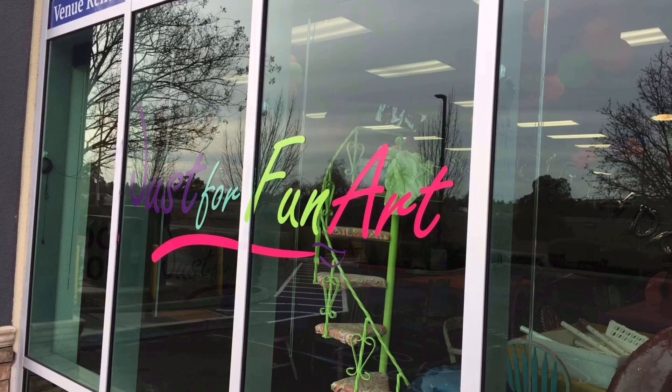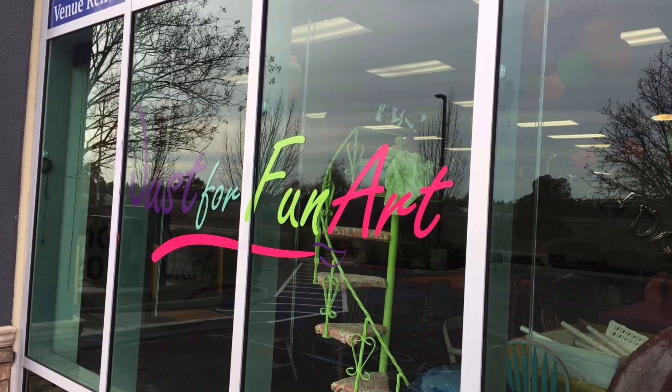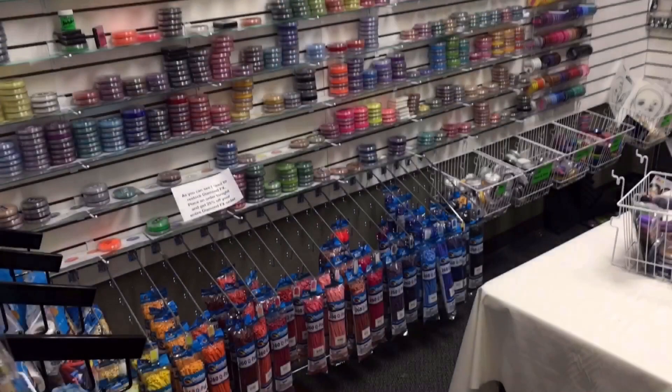I just want to extend a special thank you to Just for Fun Arts for letting me film in their store. If you want to keep up with them, definitely check them out on Instagram. If you are in northern California or find yourself here, definitely visit their store — you will be amazed. Thanks for watching and I'll see you in the next video, bye!